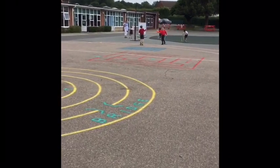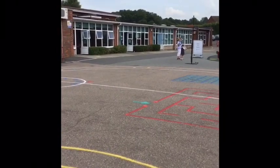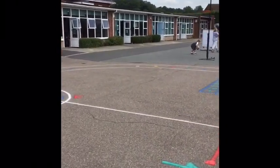So you'll go across the playground, but whilst you're doing that please keep two meters distance from everybody else.